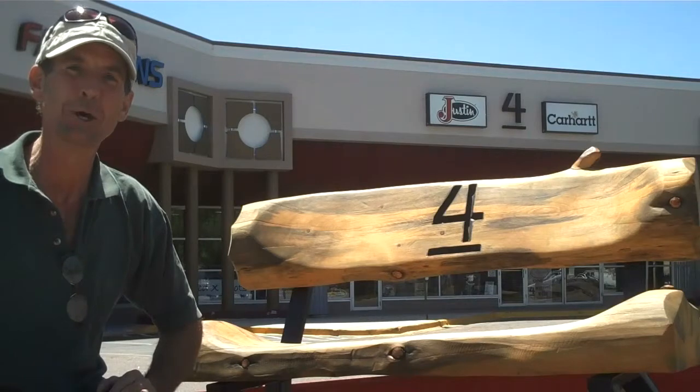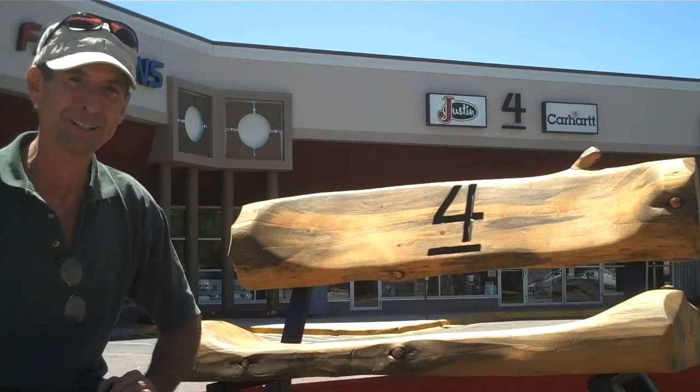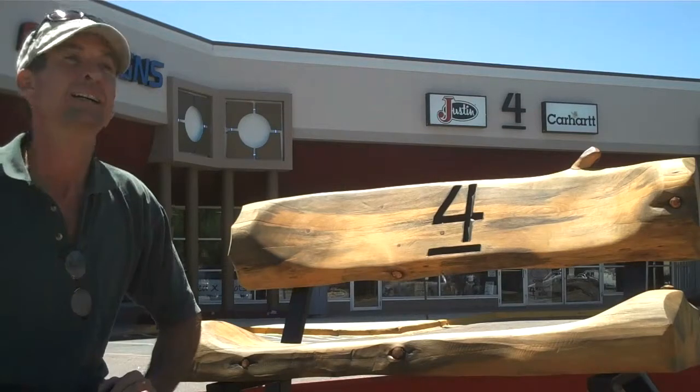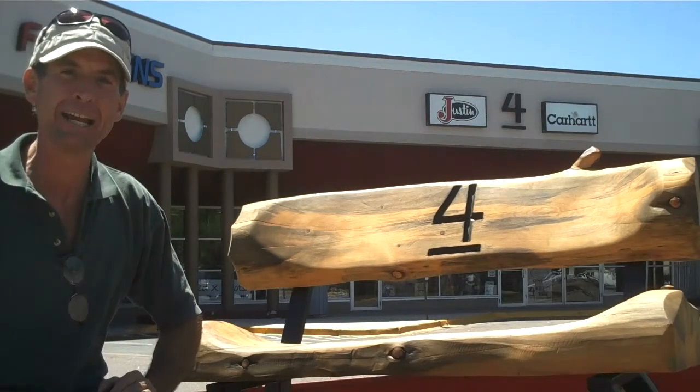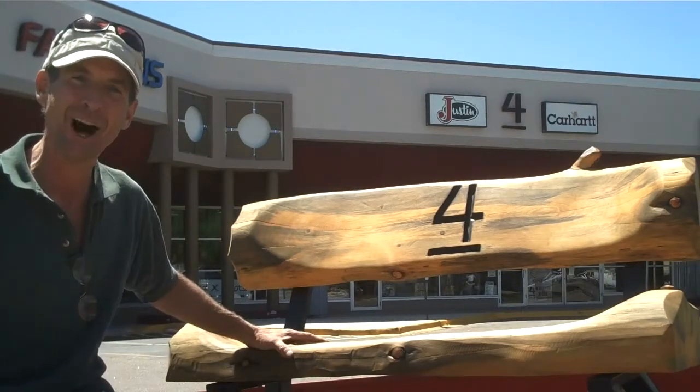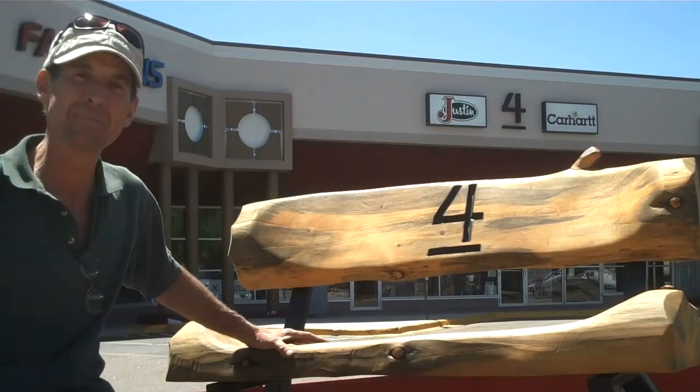Hey there, how are you doing? This is Mitchell Dillman, the online carpenter with Colorado Rockin' Logs. We're here at Academy and Galley today in Colorado Springs delivering our first custom order Colorado Rockin' Log. So let's go on inside and meet the owner.